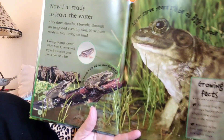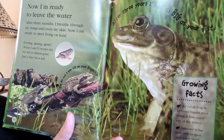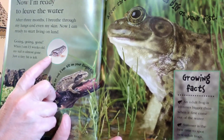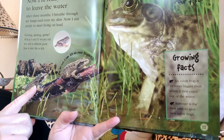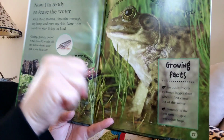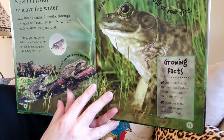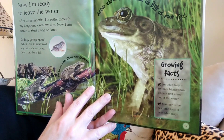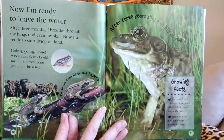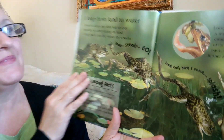After three months, I'm ready to leave the water. I breathe through my lungs and even my skin. Now I'm ready to start living on land. When I'm 13 weeks old, my tail is almost gone — just a tiny bit is left. Look at this little frog — I'm so small I can sit on your fingertip, but after three years I'll be as big as your fist! An adult frog is ten times bigger than when it first came out of the water. Summer is the best time to spot new adult frogs — go down to the pond in the summertime and you're likely to spot one.